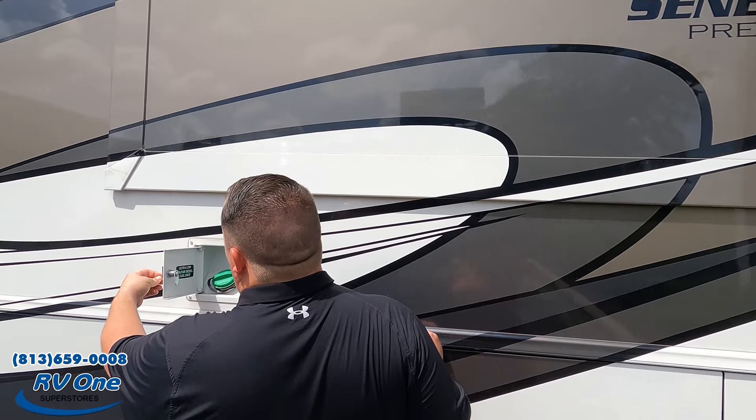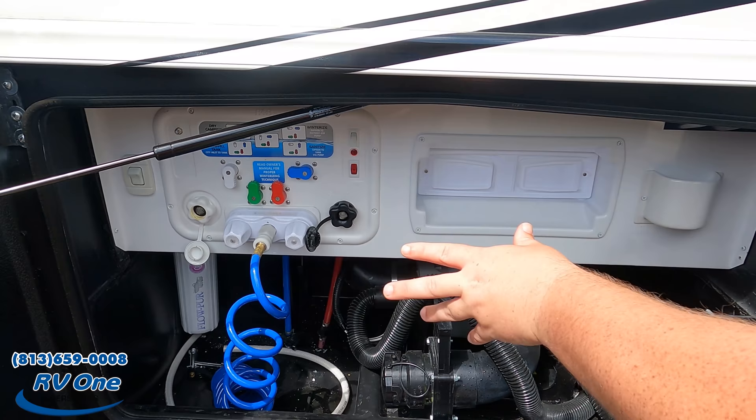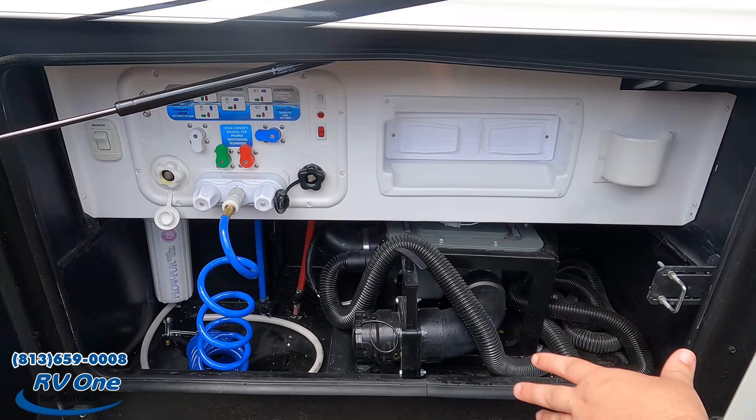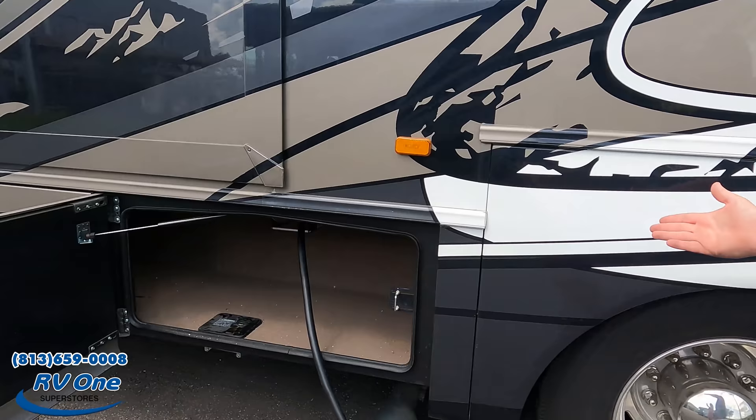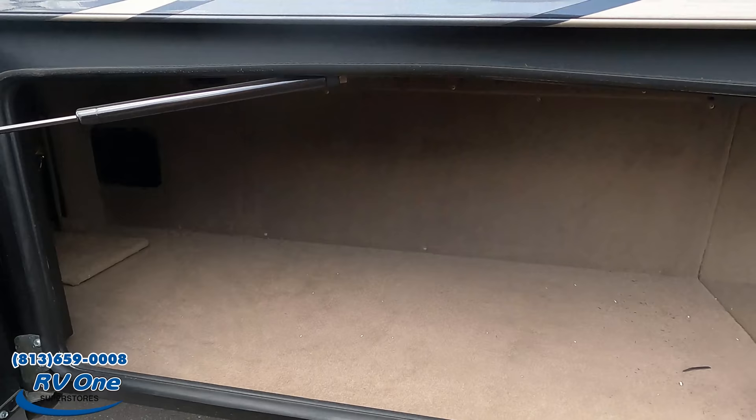Here's where you fill up your fuel. Over here it has a macerator, which grinds up waste. You've got your wet bay — very nice, clean, and organized. There's a 50-amp power cord reel, and it's an electric reel, so you just press a button. More storage throughout this side as well.